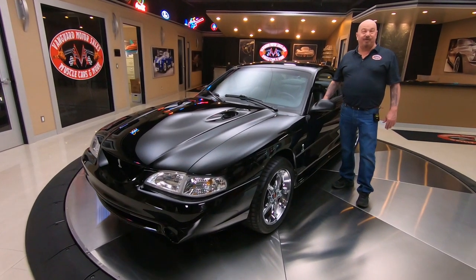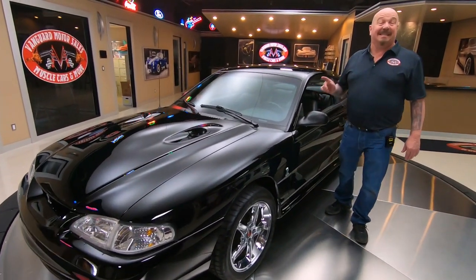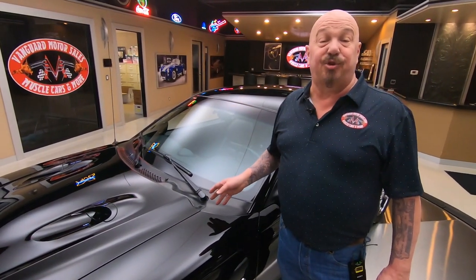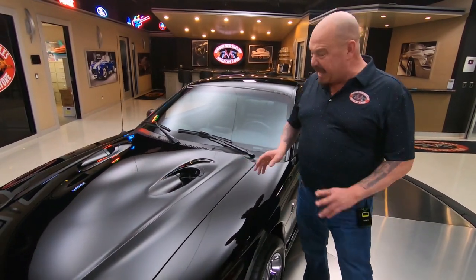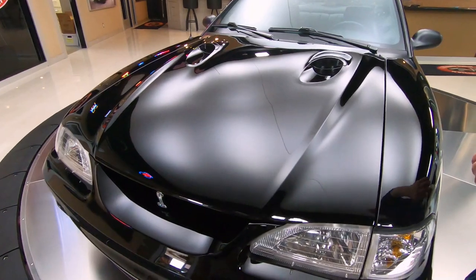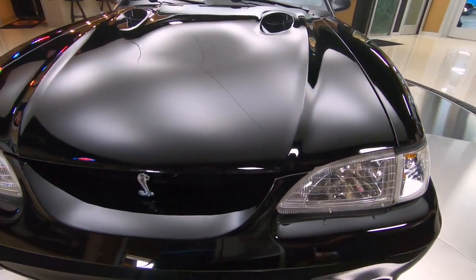Hey guys, welcome back to Vanguard Motor Sales. I'm Greg and this is the 97 Cobra. Now under the hood, we got a brand new motor. This baby is stroked out to 4.7 using a Coyote crank, full forged bottom end, it is amazing. Got ported heads, she is jet black and fast as a jet too, making right around 400 horsepower.